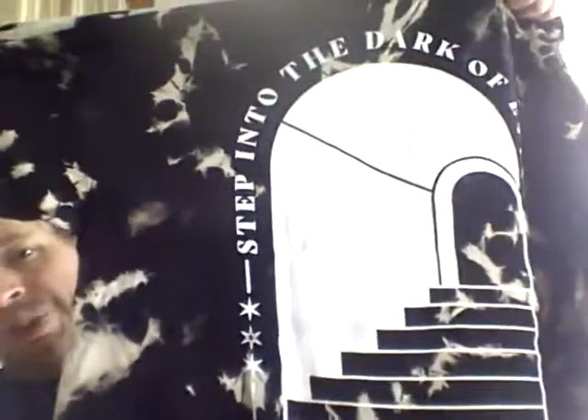This shirt is pretty cool — it's got the Fit for a King logo on the front, and on the back it says 'Step Into the Dark of Eternity' with Fit for a King and Solid State Records. The only thing I don't like about it is the material — it's a very soft material and I'm not really a big fan of that. But other than that, let's move on to the album review.